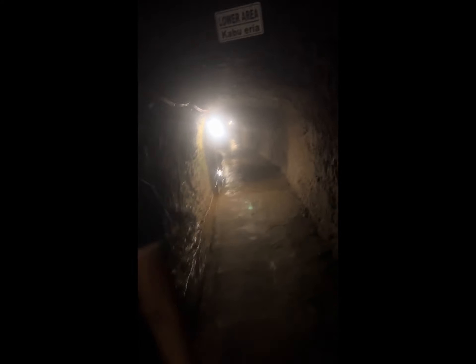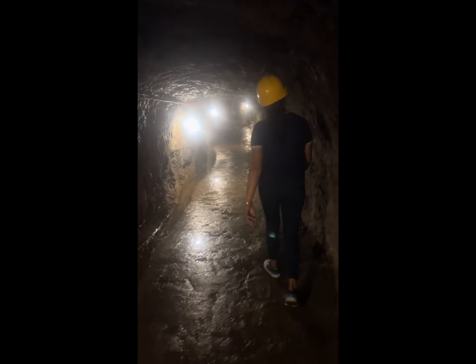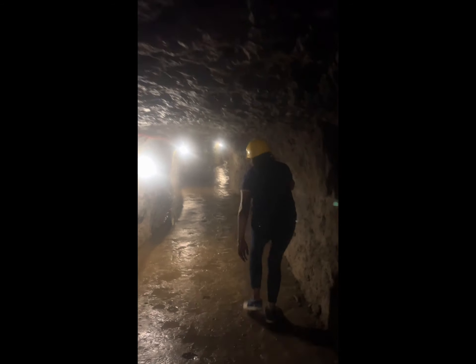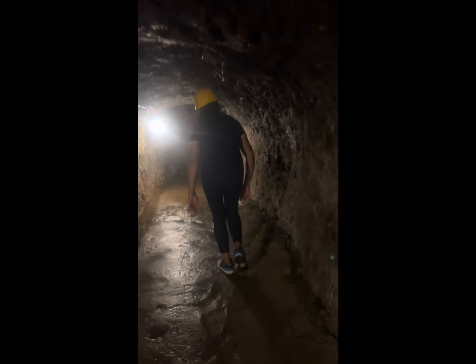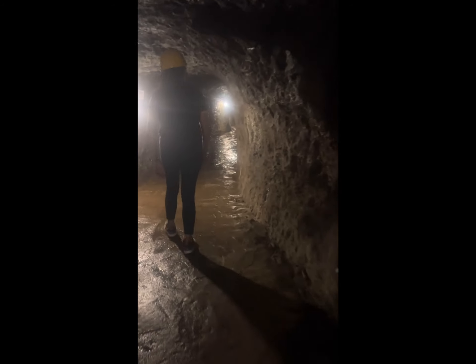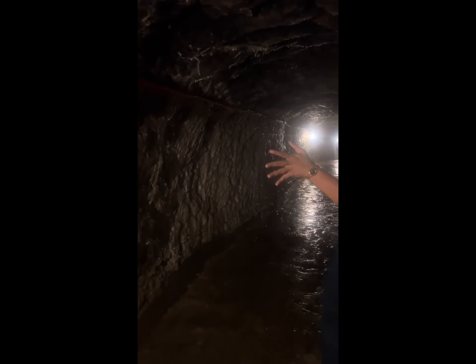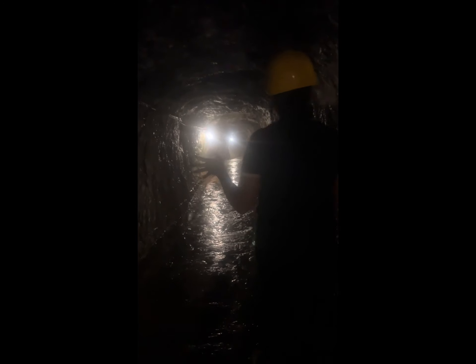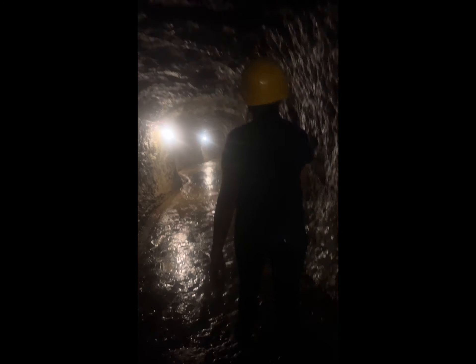In the lower area you need to duck your head. Are you familiar with those minerals — limestone? Getting lower here, be careful. The Japanese designed it this way in case the American armies would find out there was a tunnel here — they made it hard to navigate so it wouldn't be obvious.